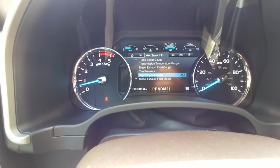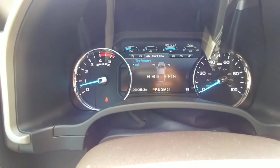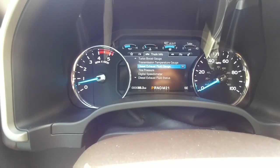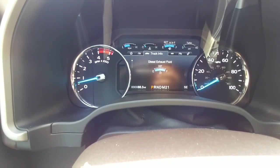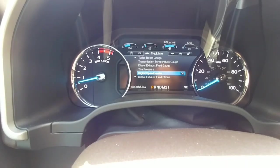The gauge cluster up front is just leaps and bounds better than the outgoing model. You get tire pressure monitoring (TPMS) on all your tires — this is not a feature anybody else offers on dually pickup trucks, and even the F-450 still does not have this. You also get an actual diesel exhaust fluid gauge showing exactly how much fluid you have, plus a boost gauge and digital speedometer. There's just all sorts of information available now that people want to see.